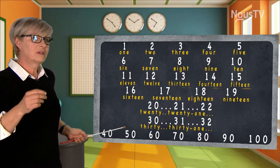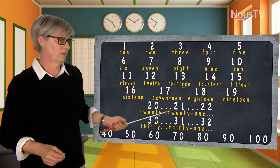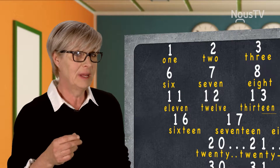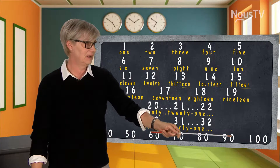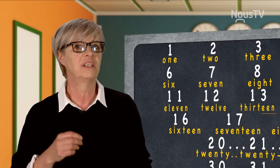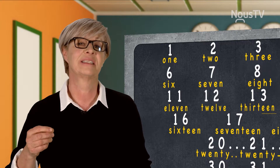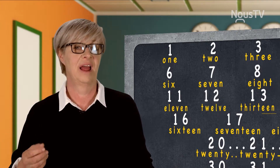This will continue up to ninety. So in the forties, you would have forty-one, forty-two, forty-three, and so on. Same thing with seventy, eighty, and ninety — it would be ninety-one, ninety-two, ninety-three, ninety-four, ninety-five, ninety-six, ninety-seven, ninety-eight, ninety-nine, and one hundred.